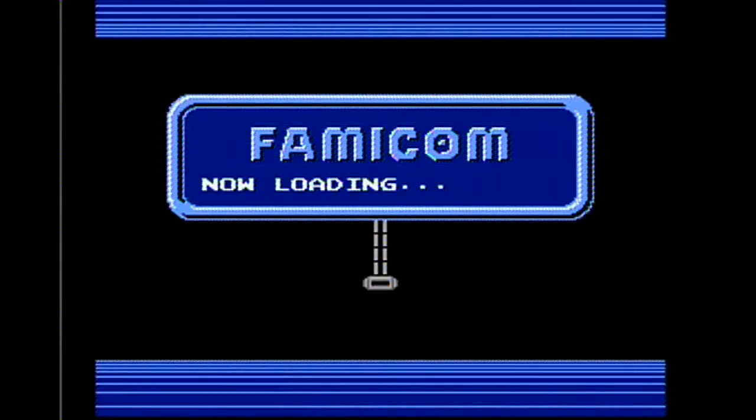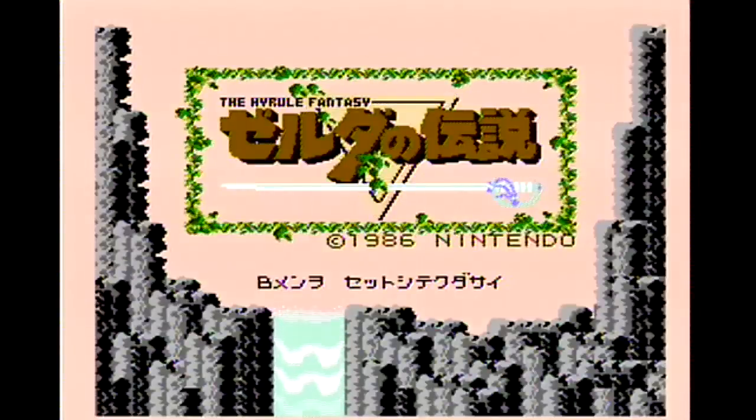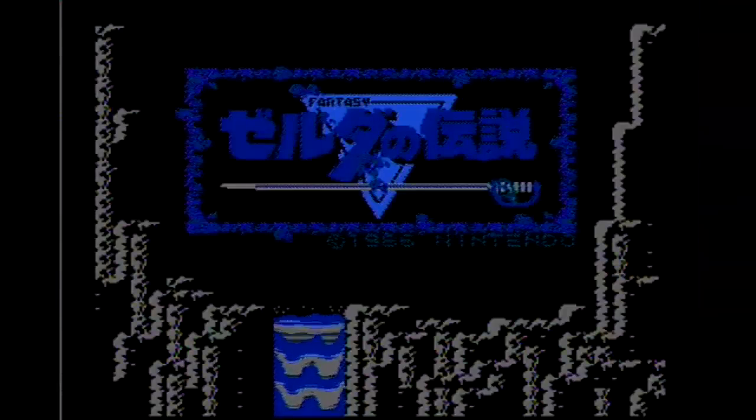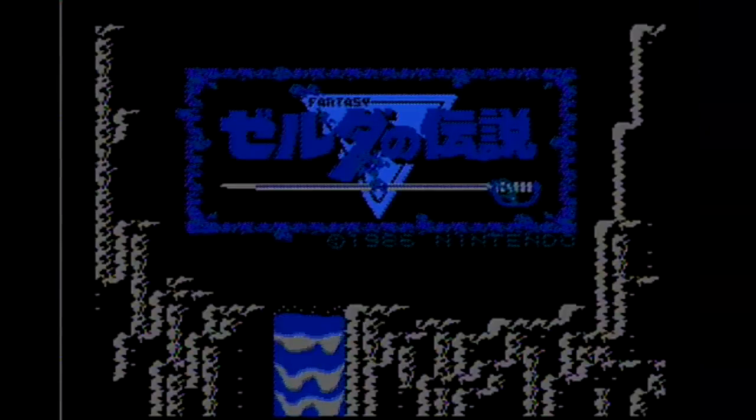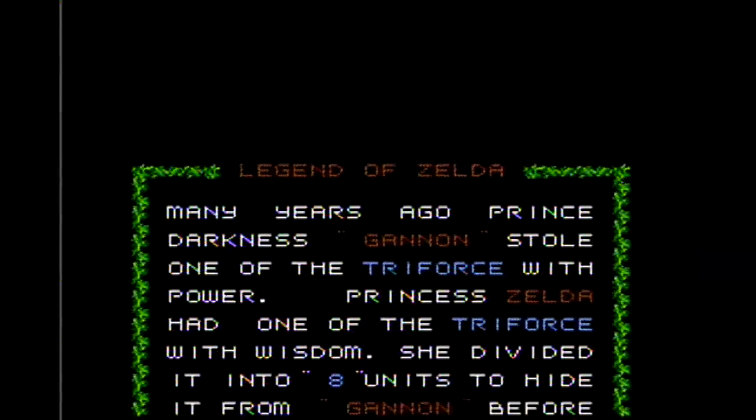Now anybody watching this video probably already knows that The Legend of Zelda is the ultimate classic game. The franchise went on to make more than a dozen sequels to this game and it's a great example of an early blockbuster game. But the real question for the serious collector is: is it worth investing in a Famicom disc system and tracking down a copy of The Legend of Zelda on Famicom discs?